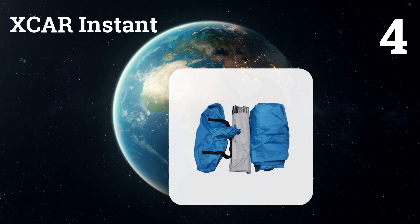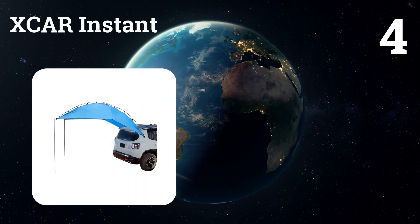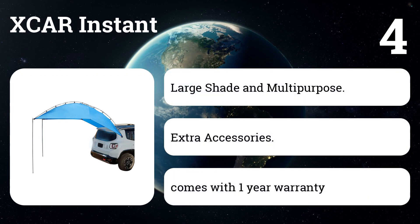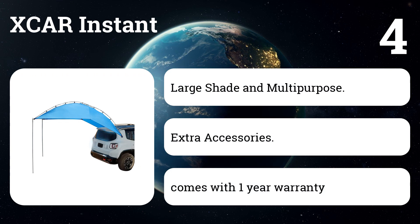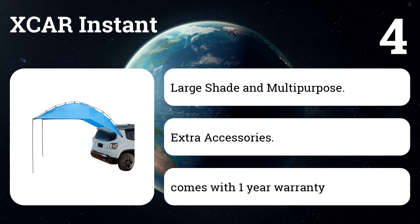Number four: Xcar Instant. This tent is easy to set up and perfect for family camping. It can be used not only for SUVs, minivans, hatchbacks, station wagons, and trailers, but also for campers, offering a tailgating canopy or shelter. It can also be used as a shelter for outdoor picnics or beach seaside activities.